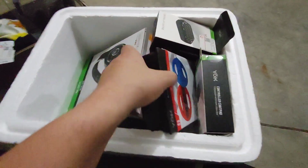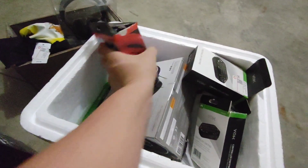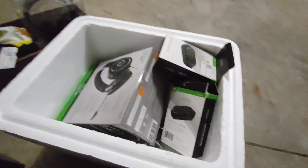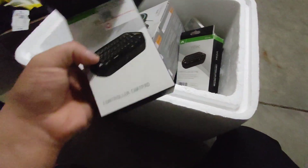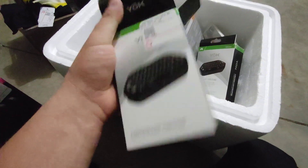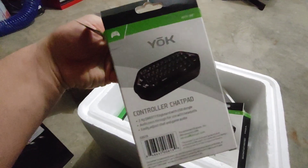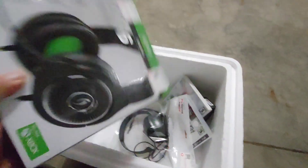We have Nintendo Switch racing controllers and they are in there too. And this — I forgot what these were — they were control chat pads. I have no idea about these guys, if you know anything about them comment under the video please, because I found a couple of them.